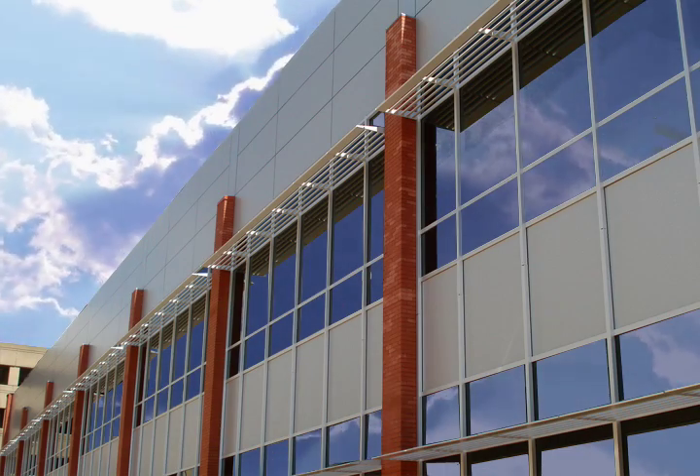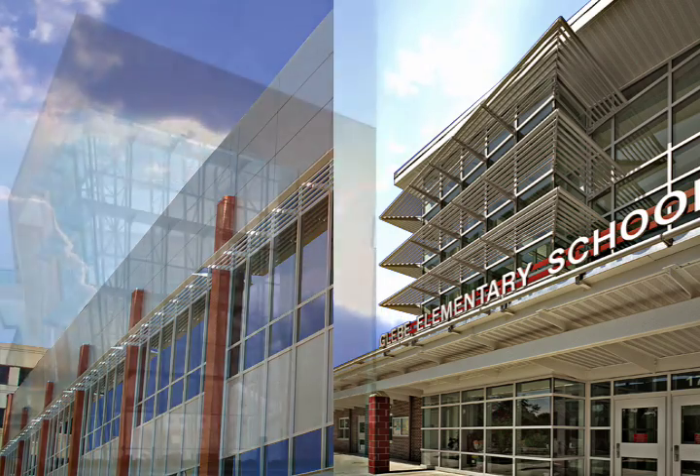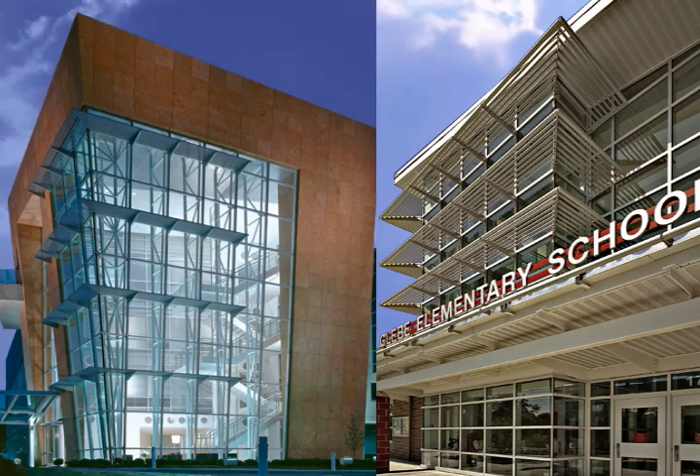Thermoshade supports the architect's sustainable vision with 111 pre-engineered design configurations, enabling the architect to match the building's aesthetics without the need for costly, custom-engineered solutions.